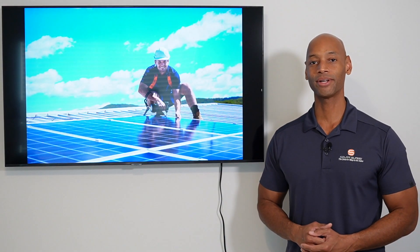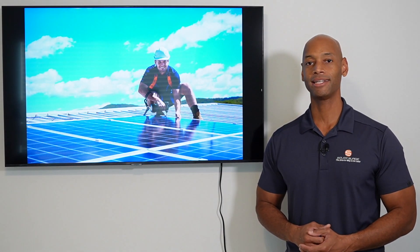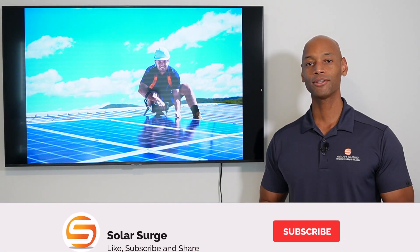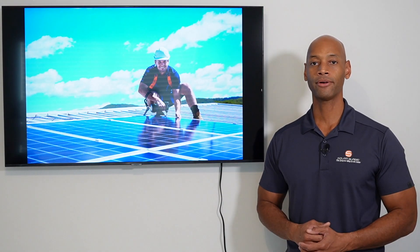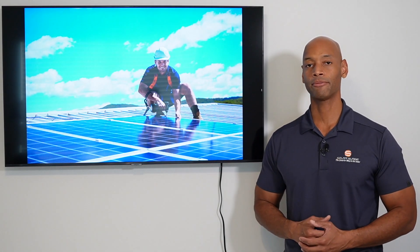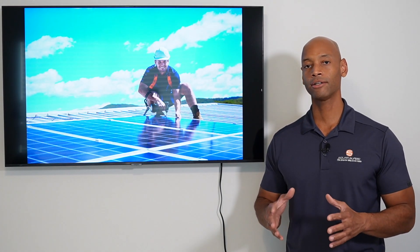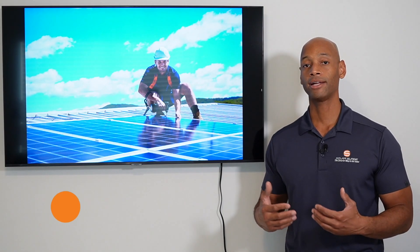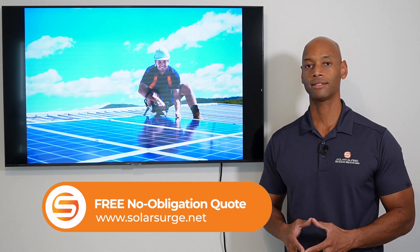Hi everyone, Joe Ordea here for Solar Surge. For the past nine years I've been helping families achieve energy independence using clean renewable energy. If you're new to the Solar Surge channel, we talk about all things having to do with home solar power, renewable energy systems, energy storage systems, and sometimes even generator backup systems. You'll find product reviews, comparisons, and educational videos geared towards helping homeowners evaluate solar options and work through that process successfully.